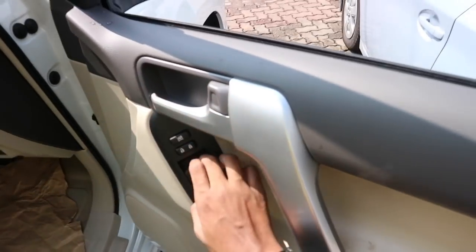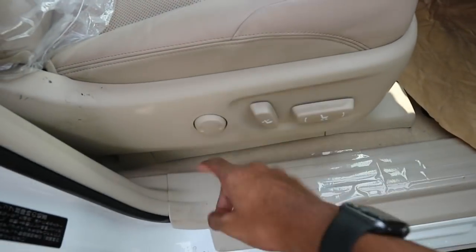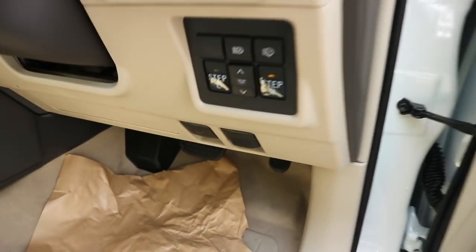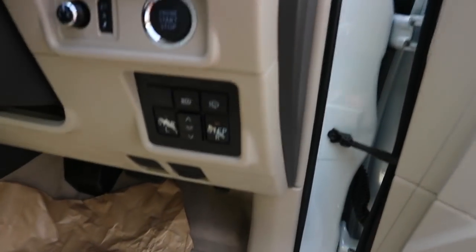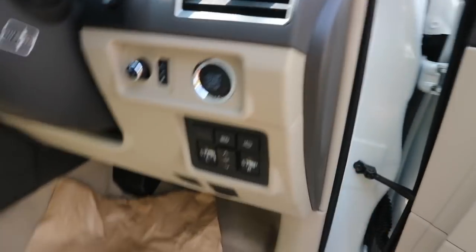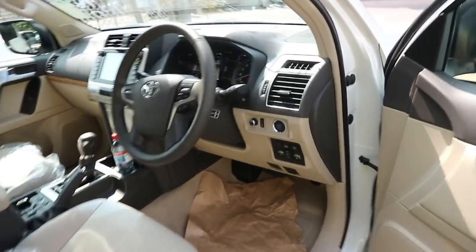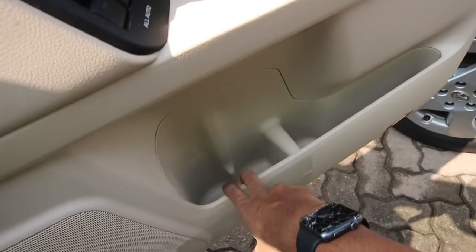Coming to the interior: power windows, locks, and mirrors, full-power driver seat with lumbar support. Down here we have your accelerator and brake, your fuel cap release, your ambient lighting switch, the side steps, headlight washers, your power mirrors, your start button, and storage in the door with cup holders.